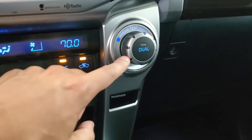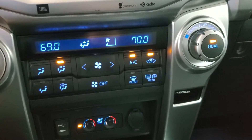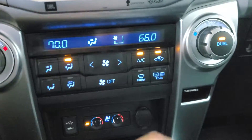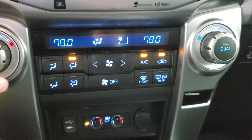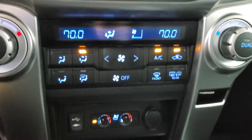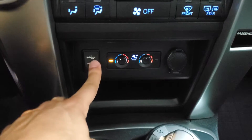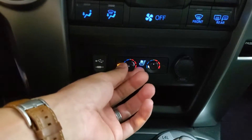On the passenger dial, we have dual mode, which means you can change the driver and passenger temperatures independently of each other without them affecting each other. If that mode is turned off, the driver's dial will control both zones for you. Down below, we have a USB port and auxiliary port, a 12-volt power outlet, along with our heated and cooled seats.